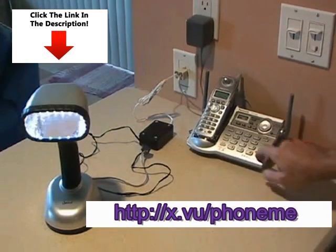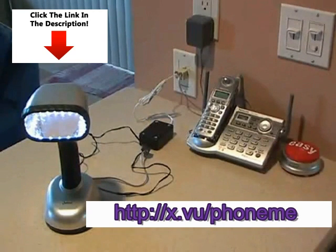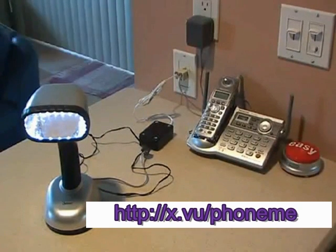It's even designed to let your phone operate normally. And if your phone rings, the light flashes. There's your secret source of hidden electricity.